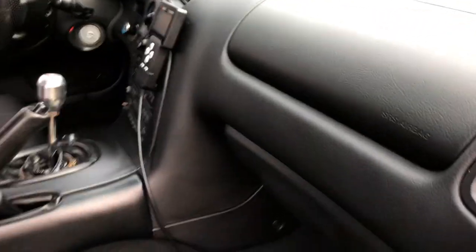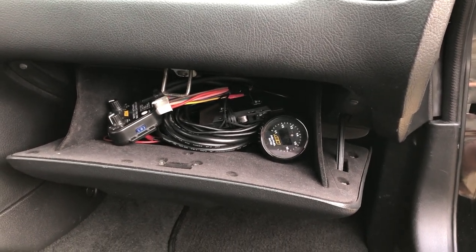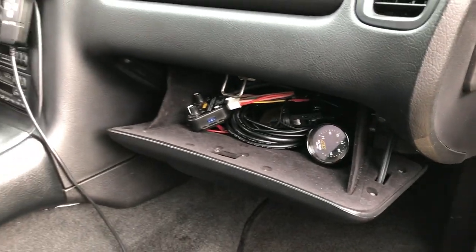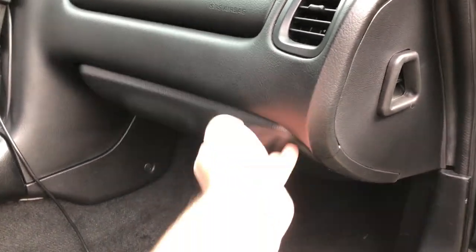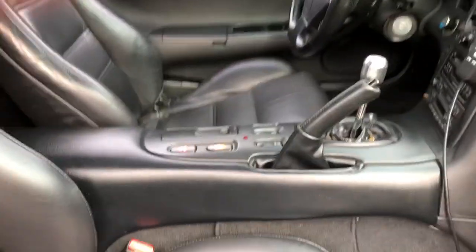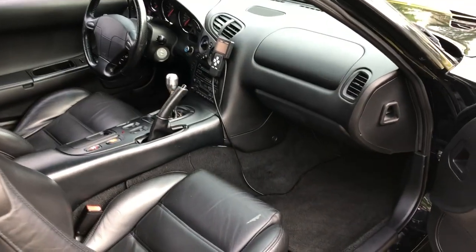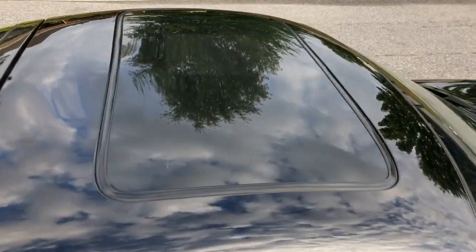In the glove box is where I have my AEM wideband and my AEM water methanol controller — a little extra wiring there. If you want to monitor the AEM wideband you can pop the glove box open, or you can remount it somewhere. I have a USB adapter for the cigarette lighter, and that'll come with the car. Overall the interior is pretty clean — people usually comment it's the cleanest RX-7 they've ever seen.